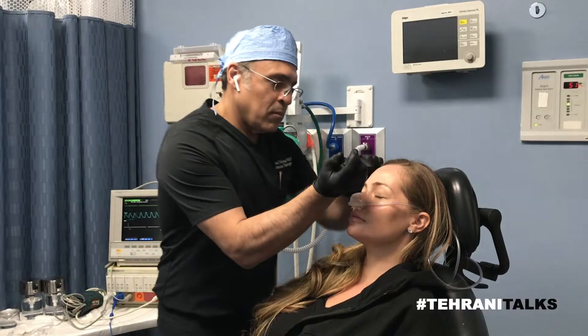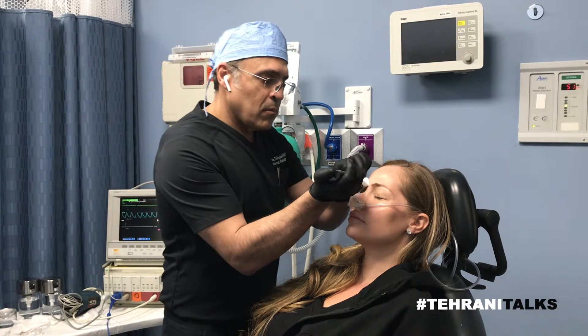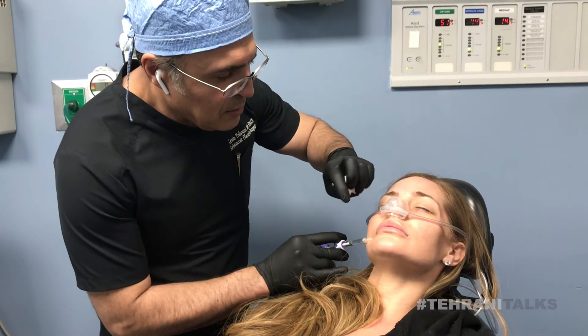In general, Botox is meant for the upper face, sometimes in the lips, sometimes in the back of the jawline to get rid of the fullness of the masseter muscle — the muscle that gives you some fullness in this area. But fillers are meant to fill the nasolabial folds or the marionette lines and jowls.